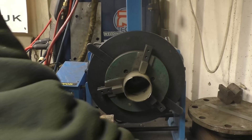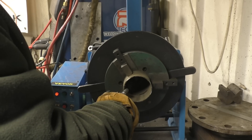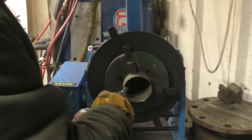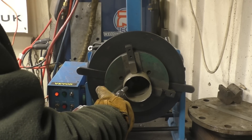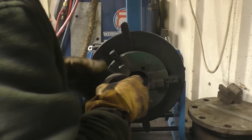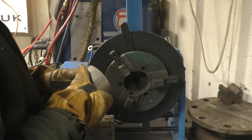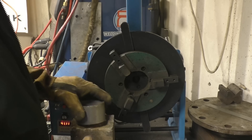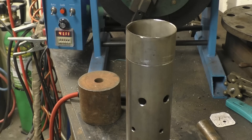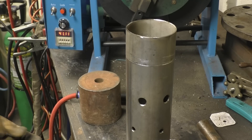Well, I must admit I'm quite impressed with that — it's a nice clean square cut. That's pretty good, nothing the matter with that. I'll probably put two or three tacks on this and then I'll put it in the weld positioner and it's going to make a decent job.